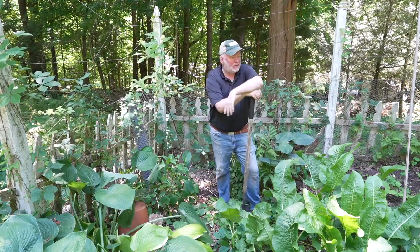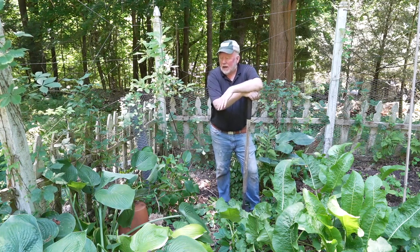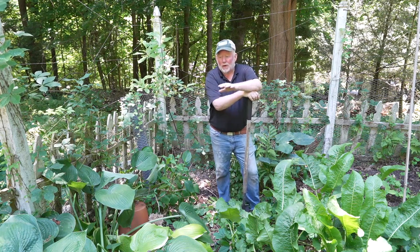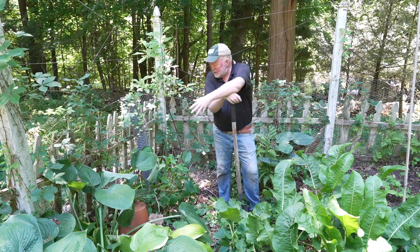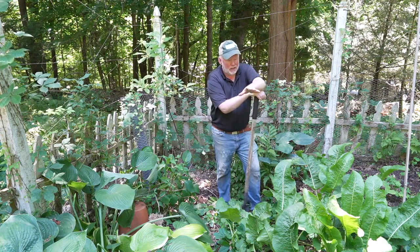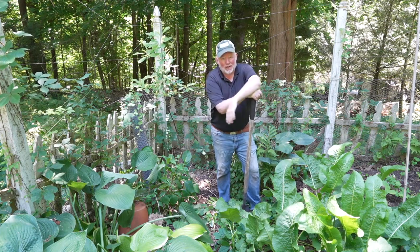I thought I had this set up so they could not get in here. They have not been able to get in here in years and years, so now I've got to figure out a new plan of action to make sure to keep this area safe, because this is where I'm growing my lilies, my hostas, my hydrangeas, and just about everything else that the deer eat. So I'm putting on my thinking cap. Let's get some watering done.